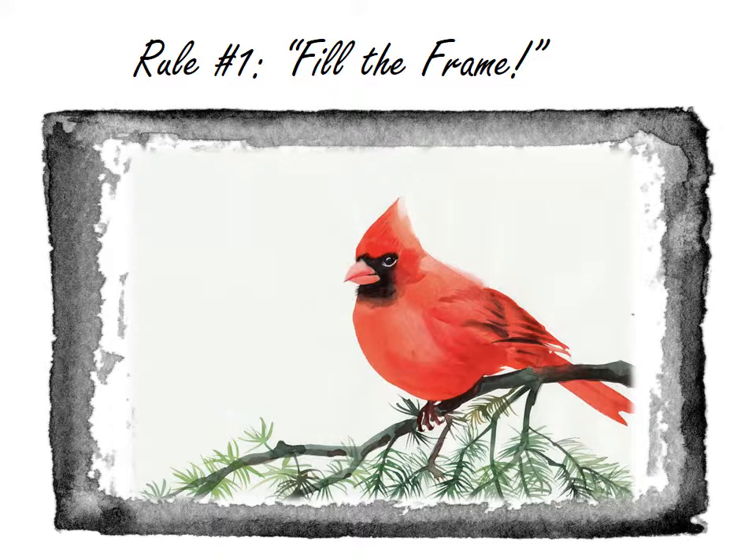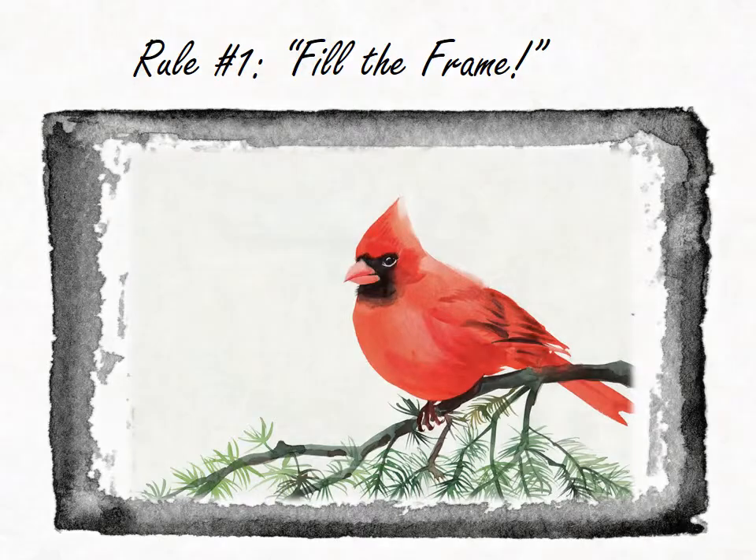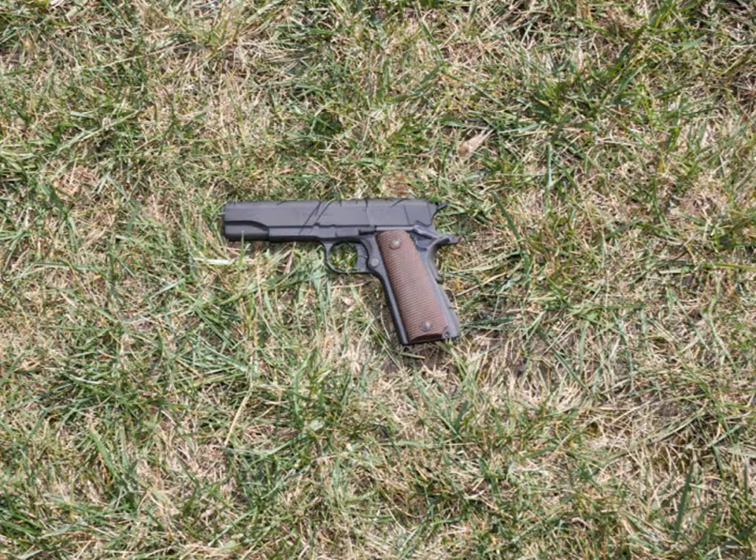Let's take a look at some actual crime scene images that will show you examples of how to follow this rule. Take a look at this image of the gun. Would this be considered a good crime scene image? The first question to ask is: does it follow the first cardinal rule of crime scene photography? And the answer is no.